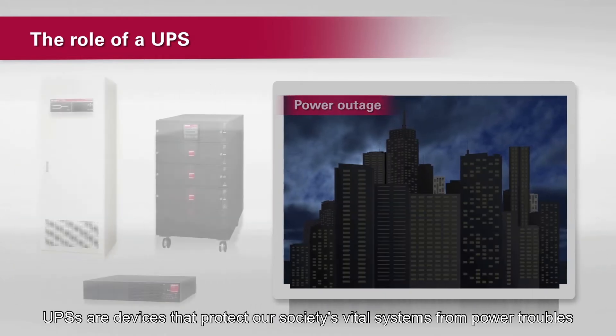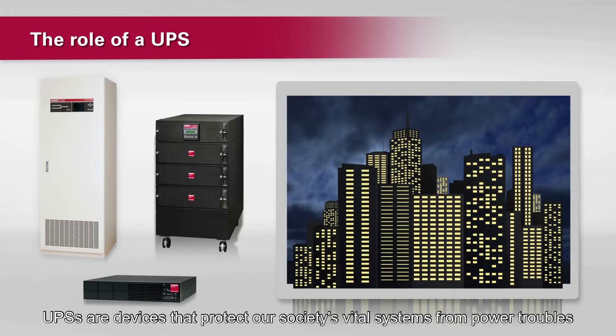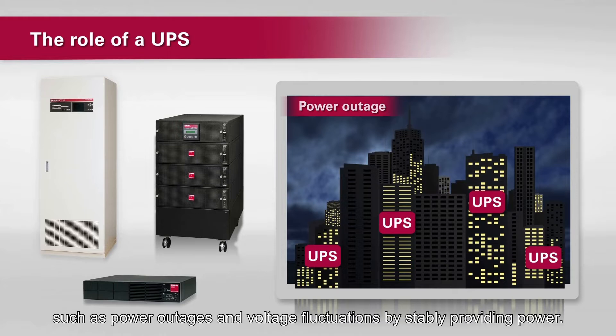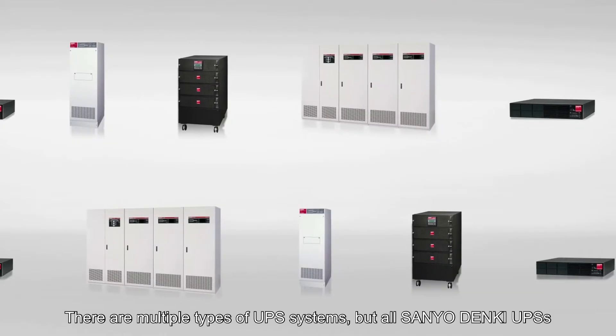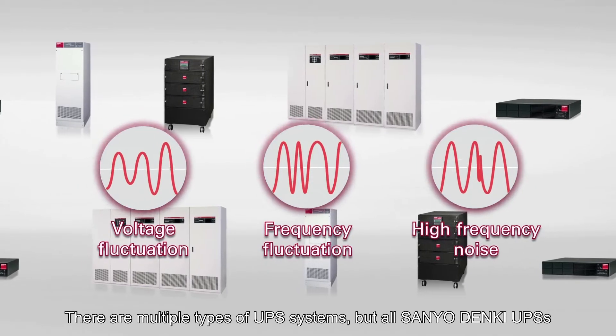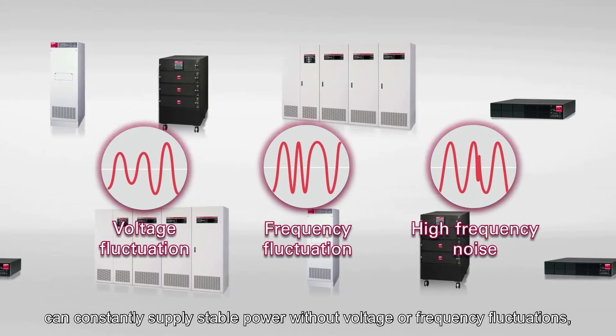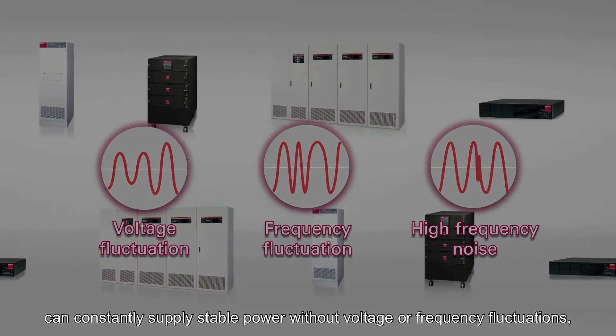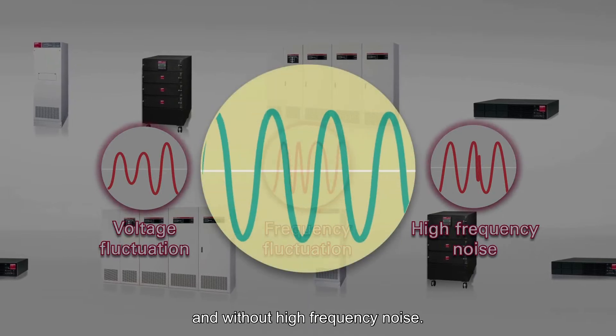UPS are devices that protect our society's vital systems from power troubles such as power outages and voltage fluctuations by stably providing power. There are multiple types of UPS systems, but all Sanyo Denki UPS can constantly supply stable power without voltage or frequency fluctuations and without high-frequency noise.